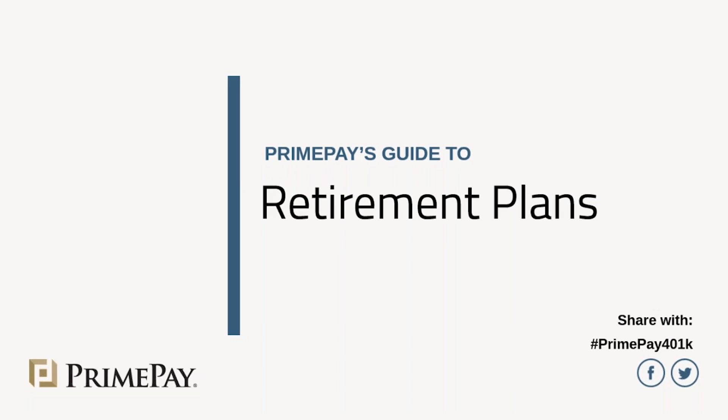For those of you who want to ask a question using Facebook or Twitter, you're going to see a hashtag on most of the slides — there in the lower right-hand corner. Just use the hashtag PrimePay401K, and we will do our best to answer those questions. I may be able to answer them throughout the webinar, but if not, we will have our PrimePay subject matter experts connect with you directly after the webinar.